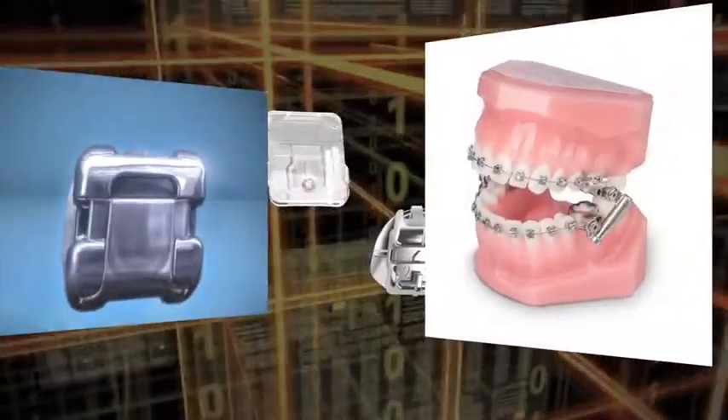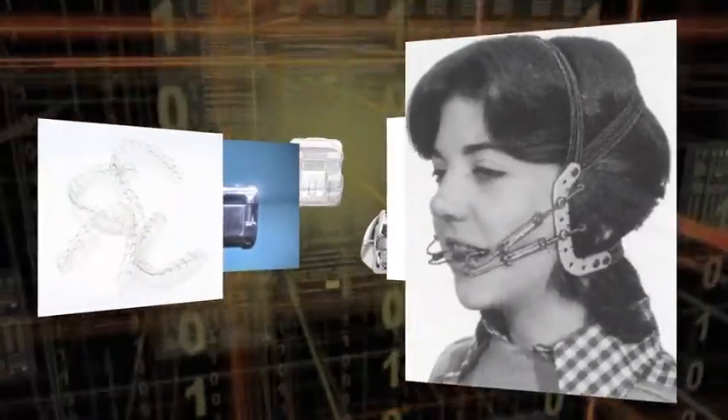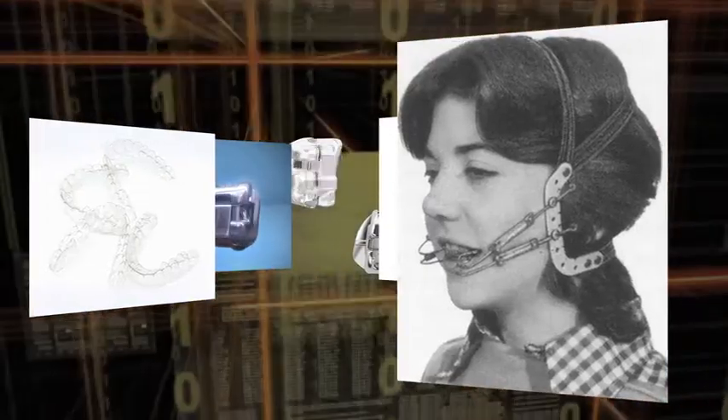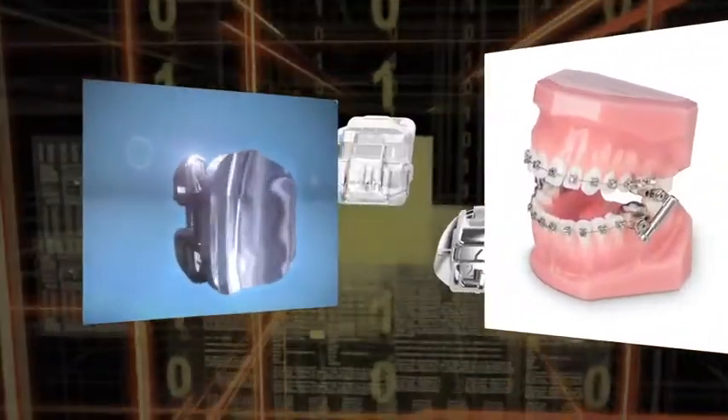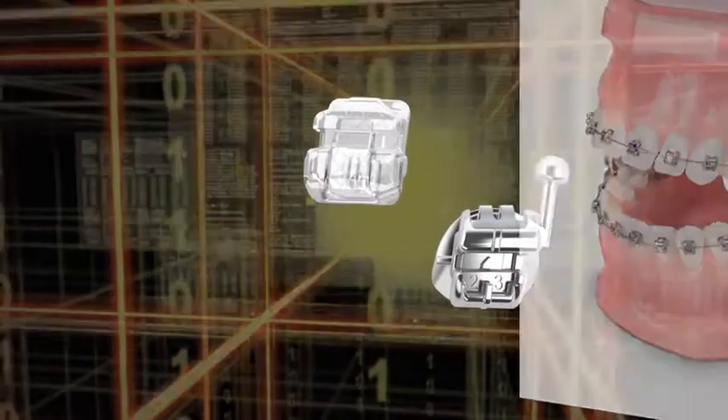When it comes to orthodontic treatment, there are a lot of options, from traditional approaches using technologies that have been around for over a hundred years, to new advances that make treatment faster, more aesthetic, and more comfortable.